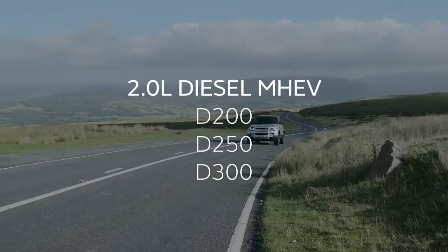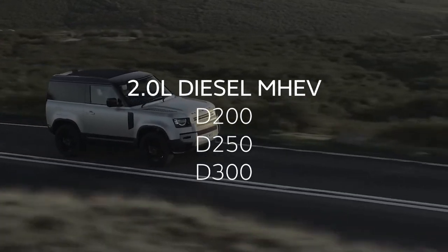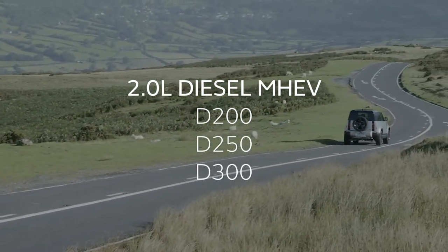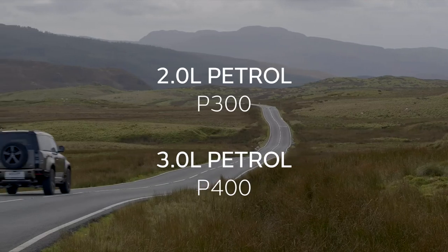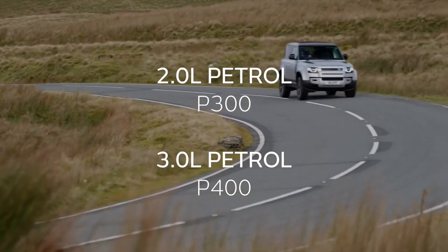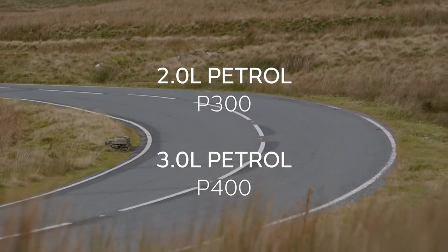Engine-wise, a three-litre straight-six diesel produces between 200 and 300 horsepower, providing the low-down torque that is so well suited to off-road use, towing, and fuel economy well matched to clocking up motorway miles. Two and three-litre petrol engines provide 300 and 400 horsepower respectively, the three-litre making the most of its electric supercharger to deliver the Defender to 60 mph in just 5.8 seconds.